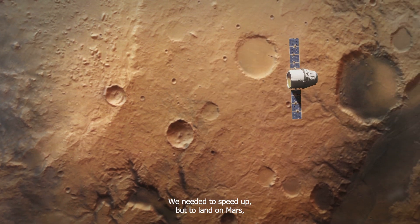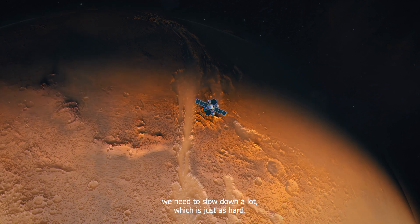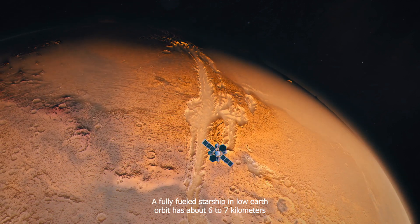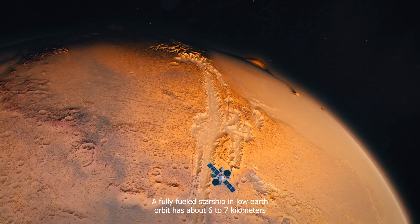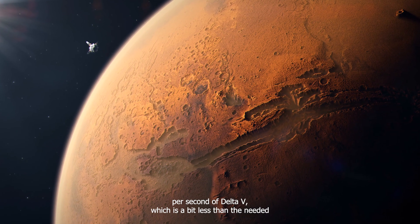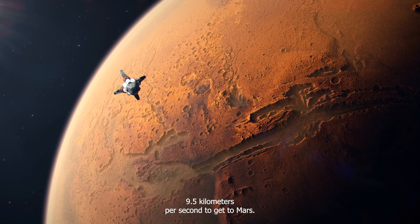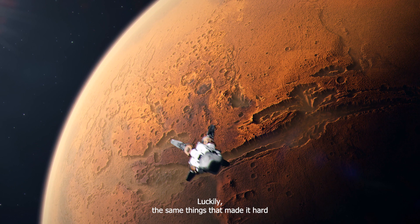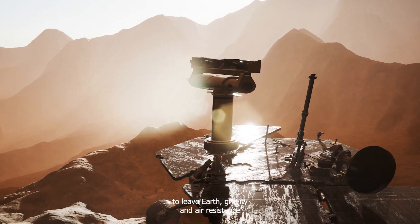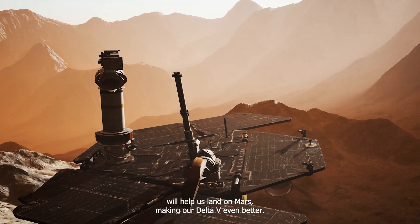To leave Earth, we need to speed up. But to land on Mars, we need to slow down a lot, which is just as hard. A fully-fueled Starship in low Earth orbit has about 6 to 7 kilometers per second of delta V, which is a bit less than the needed 9.5 kilometers per second to get to Mars. Luckily, the same things that made it hard to leave Earth — gravity and air resistance — will help us land on Mars, making our delta V even better.